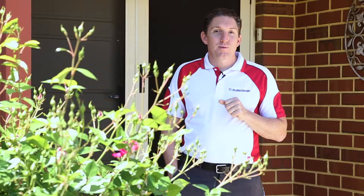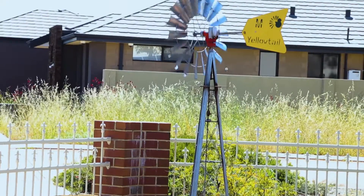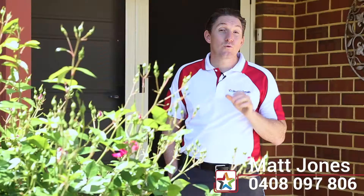Thanks for taking the time to view the property with me today. I've really enjoyed showing you through. This one is 8 Allthrop Way in the Vines, and if you'd like to organise your own private inspection please don't hesitate to get in touch. I'm Matt Jones, 0408 097 806.